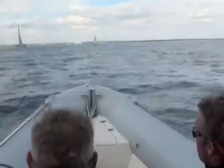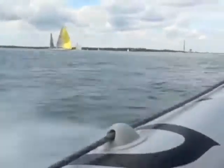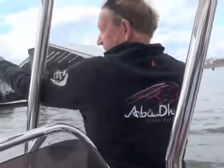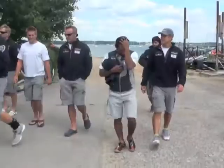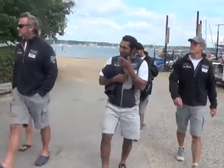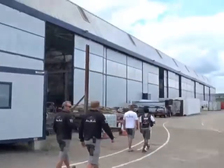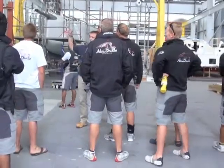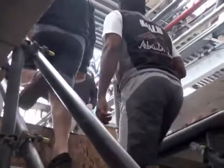With the first big boat race of Cowes Week being called off due to a lack of wind, Abu Dhabi Ocean Racing made use of the free afternoon by heading to see what they'll be sailing in the next Volvo Ocean Race.